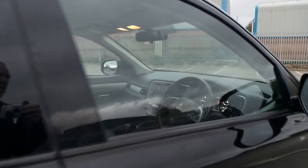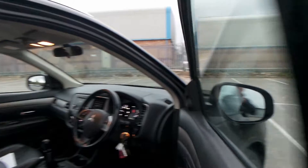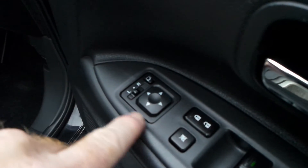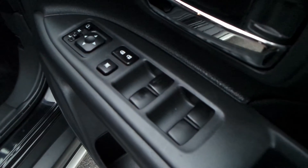Electric windows throughout. It has remote central locking with key into ignition barrel — not keyless entry as on some other Outlanders. On the driver's door there are controls for your power fold wing mirrors, central locking, and windows all round.